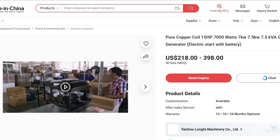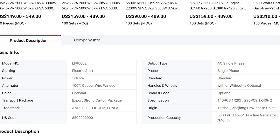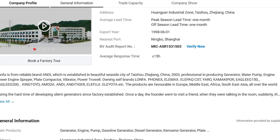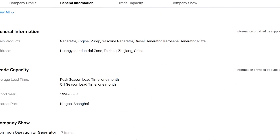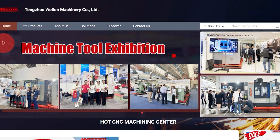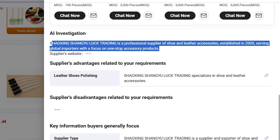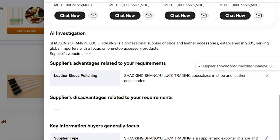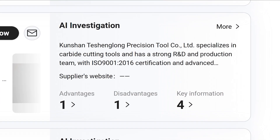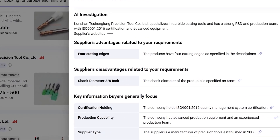After trying Sourcing AI myself, the strongest impression is how much smoother the workflow becomes. Instead of jumping between files, supplier profiles, and emails, everything is organized and clarified in one place. I've also heard similar feedback from international buyers — some found reliable suppliers in minutes instead of days, others said the AI refined their specifications better than their internal teams, and several mentioned that the risk evaluation helped them avoid choosing unsuitable suppliers. In short, it saves time, reduces uncertainty, and increases confidence.